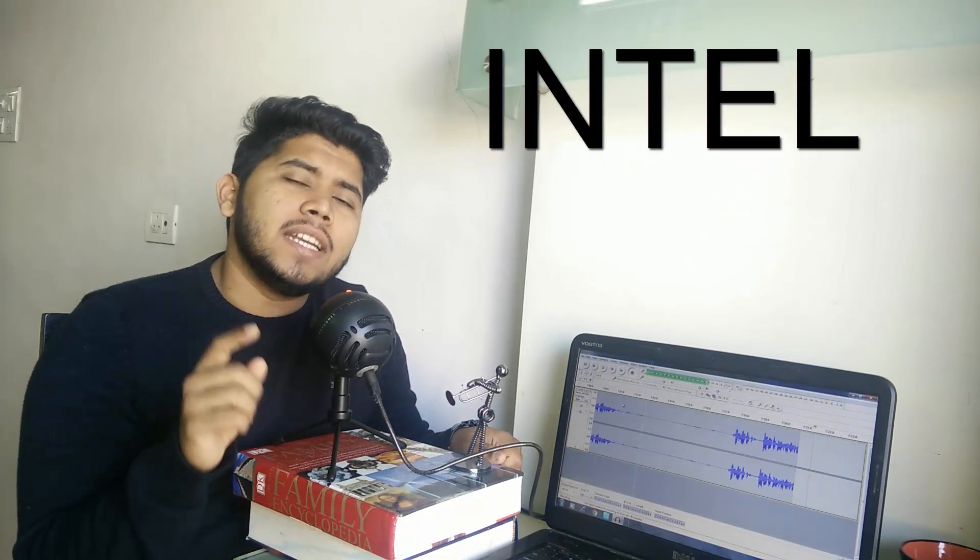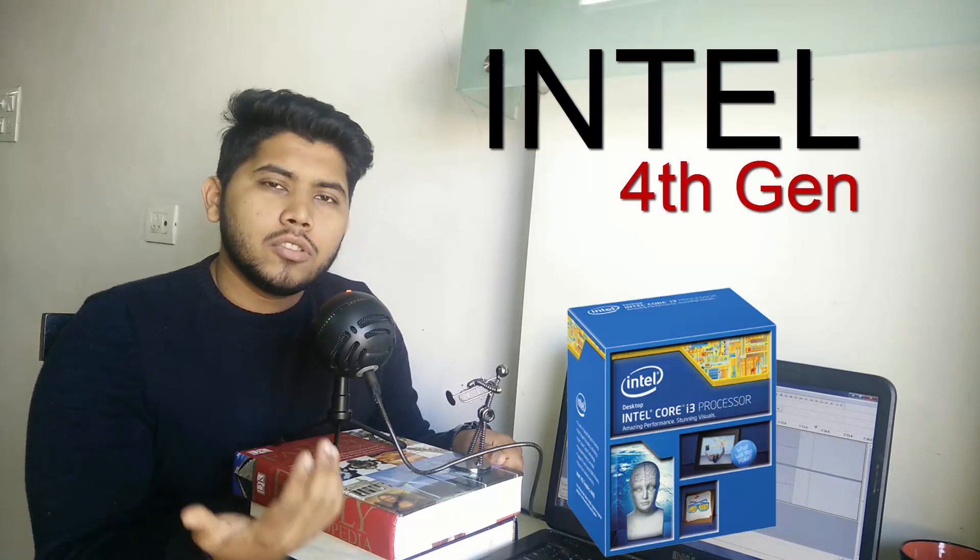Those were my 5 picks. However, I do want to give an honorable mention to the Intel 4th generation processors. Sure, that's an older generation, but like I said, Intel doesn't give you a lot of upgrades on every new processor. If you're going backwards, that's actually an advantage — because if you look at the 4150, the 4130, or the 4160, they're still great processors even by today's standards. So if you decide to pick up one of those, you still might be happy with what you get.